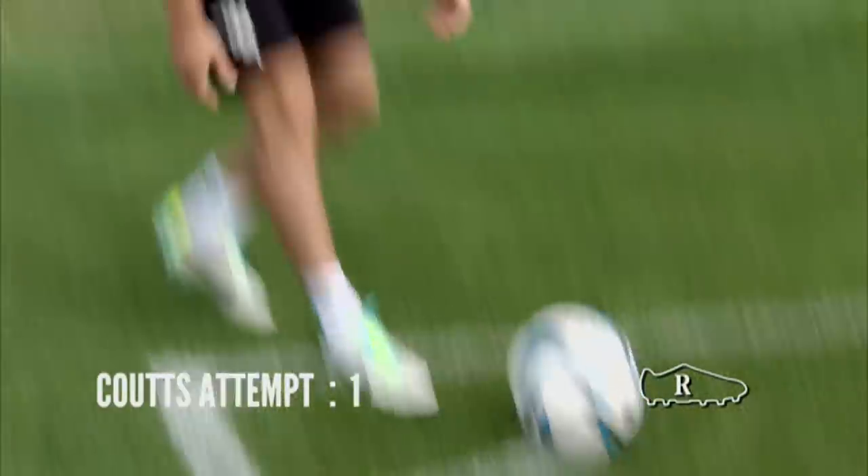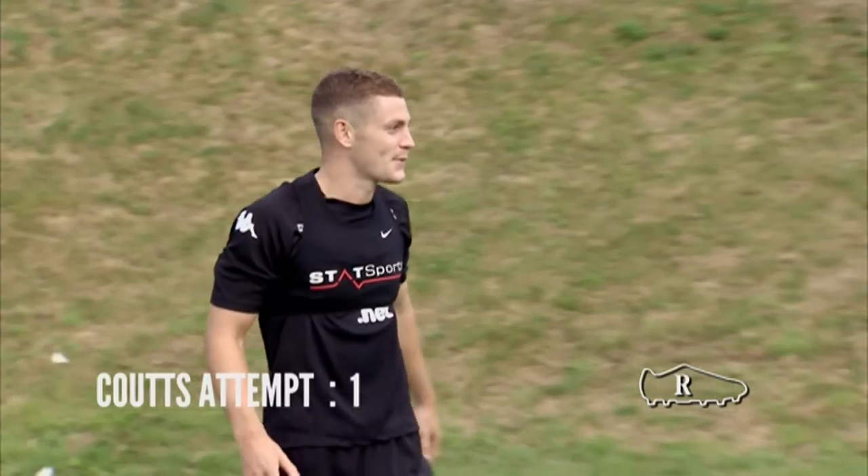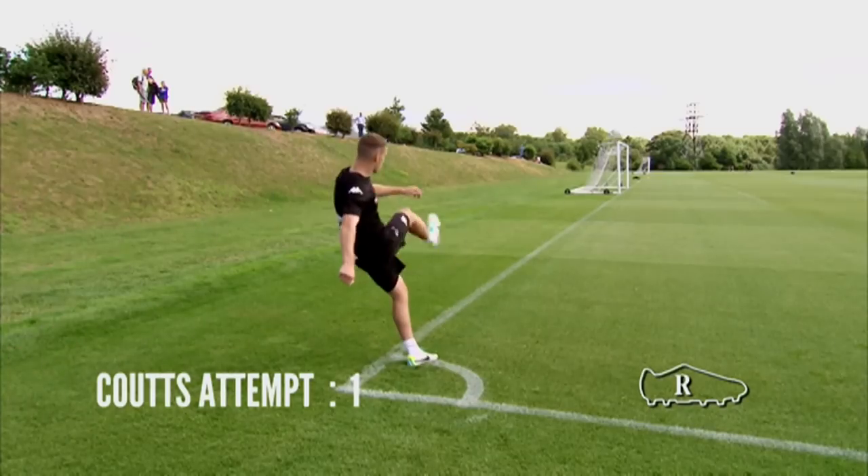First up on his strong right foot is Paul, and if he gets this first time he will set a perfect score. He's got it!